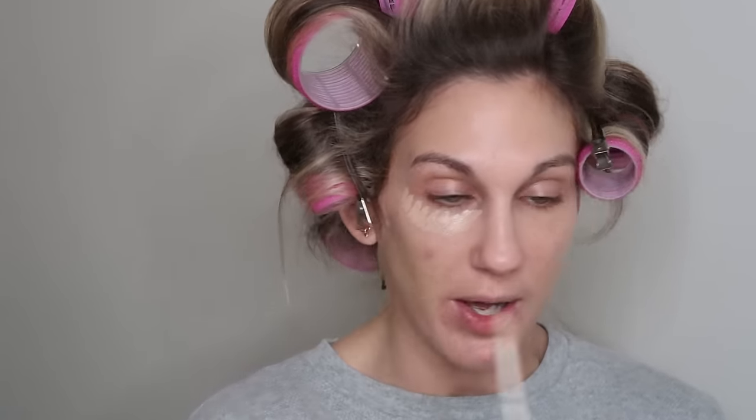I'm going to use the Natasha Denona concealer. So many people brought the Natasha Denona concealer, which I thought was so fun — I actually brought it as well.